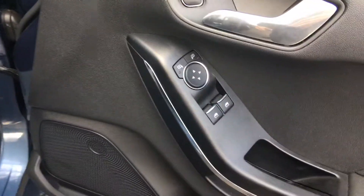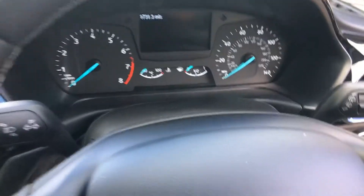Central locking, electric windows, electric mirrors, power steering, cruise control.